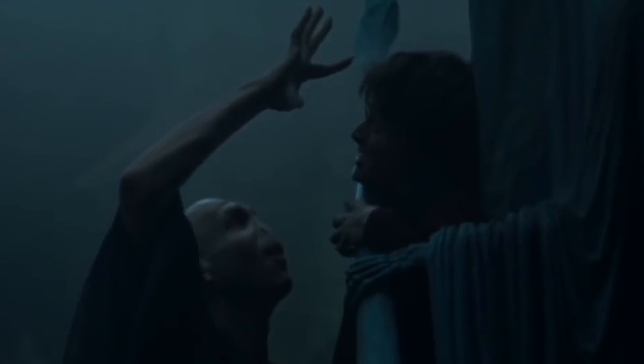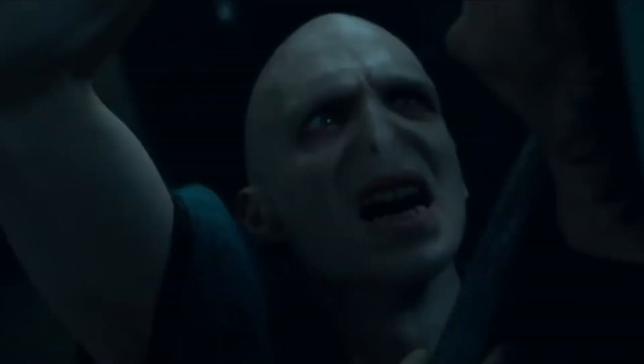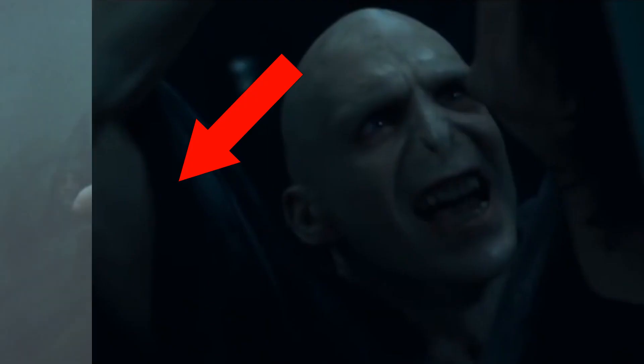Number 8: Voldemort's Sleeve. This is another mistake from Goblet of Fire, and strangely, it involves the veteran actor Ralph Fiennes. When Voldemort's being a jerk and touching Harry's forehead, in one shot his sleeve is rolled down to his shoulder, but right after, the sleeve is rolled up again. It's just surprising that you wouldn't notice this at the time. How hard is it to not realize your sleeves keep changing from shot to shot? Have some pride in your work.